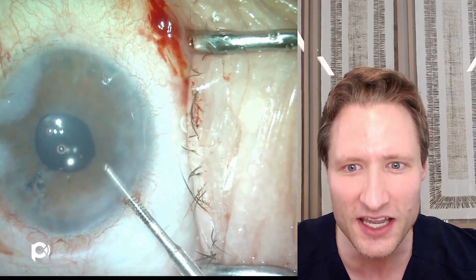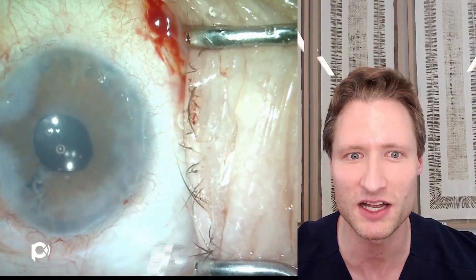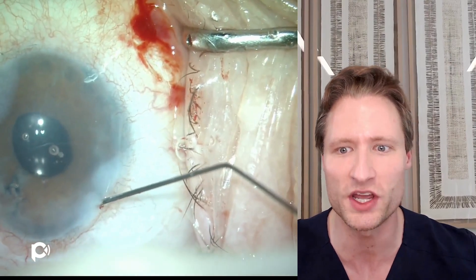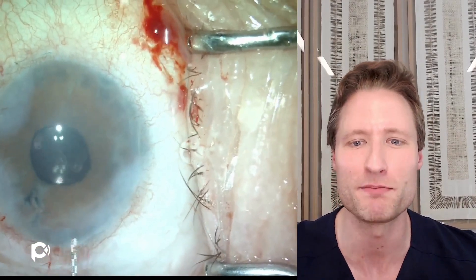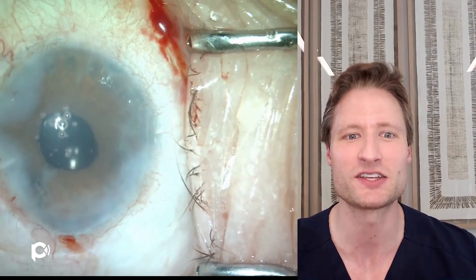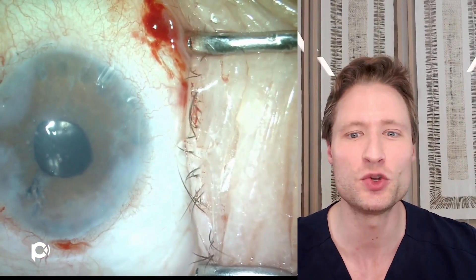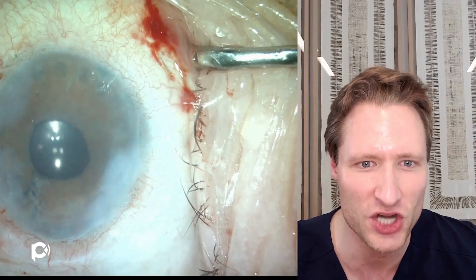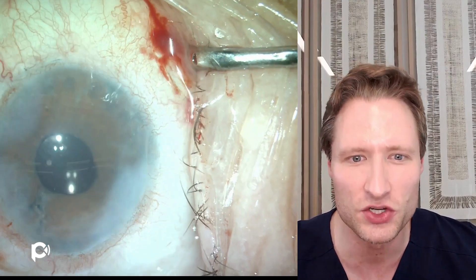To ensure chamber stability, I'm hydrating all of these paracenteses. If you're leaking from the paracenteses, the chamber will constantly collapse and you'll never unfold the graft — you can't make enough space between the iris and cornea to shimmy the leaves of tissue open. So I'm hydrating all the paracenteses and the main wound, and verifying that it is possible to deepen the chamber. Once I ascertain that deepening is possible, I'm willing to inject the DMEK graft.